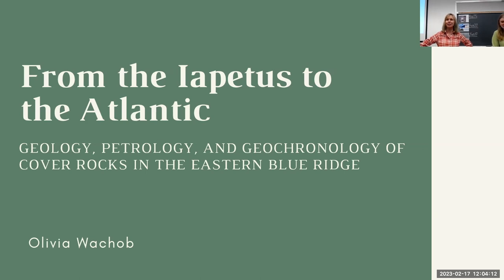So Olivia Wakeup — we're excited to hear what she has to say. I'm not going to read her title because I'm going to let her do it. So welcome, Olivia. Thanks, Linda. So you guys can read it, but it's 'From the Iapetus to the Atlantic.' I'm really interested in looking at the Eastern Blue Ridge cover sequence.